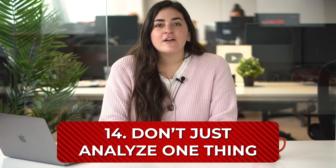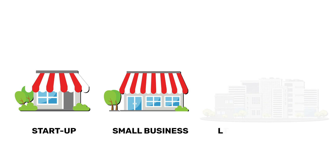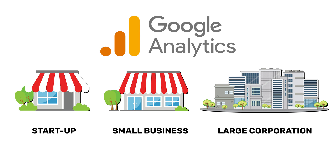Don't just analyze one thing — there are no magic metrics. If you focus on only one piece of data, you will lose sight of the bigger picture, so set aside as much time as you need to analyze how your website behaves. Whether your organization is a startup, a small to medium-sized business, or a large corporation, Google Analytics is a fantastic tool to monitor important webpage metrics, understand your site traffic, where it's coming from, and help measure the effectiveness of your online and offline marketing campaigns.